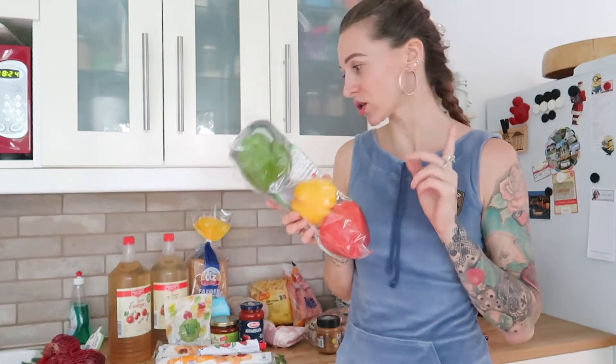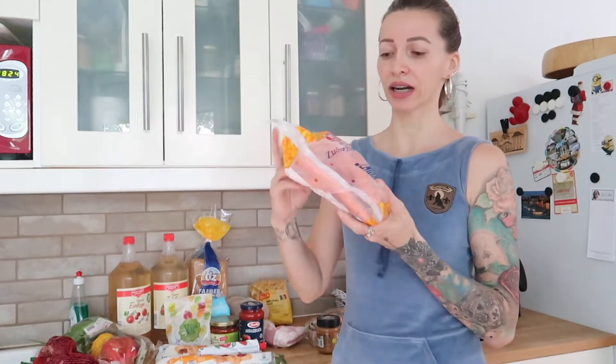They do sell bell peppers unpacked as well, but they are way more expensive, and that's where I have to compromise. So these are packed. Then I have carrots - these are packed, but this baggie is biologically degradable. And then I have two packs of brown mushrooms. I don't think they sell them loose, which kind of sucks, because it would be so easy to put them in one of the net baggies.